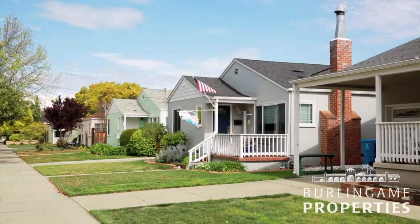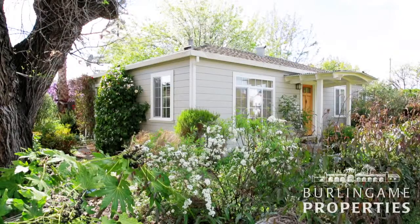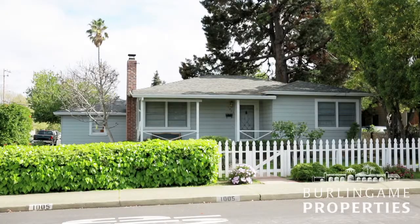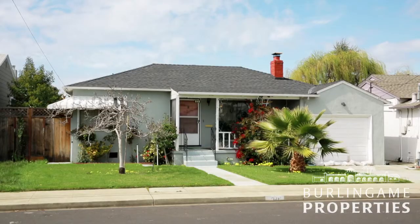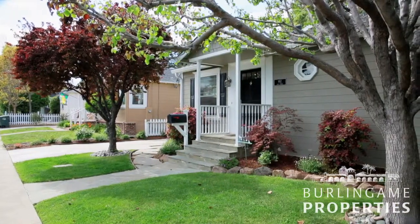Homes here tend to be smaller, around a thousand square feet with two or three bedrooms. Many are part of a large development from the 1940s and some have since been expanded. The price similarly to condos in other neighborhoods.